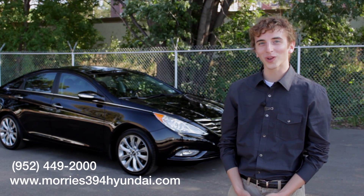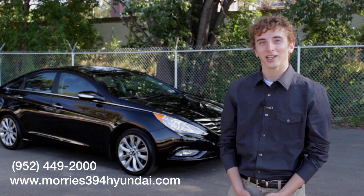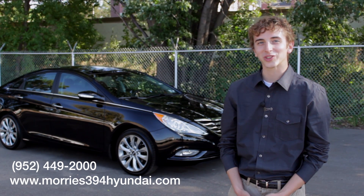Give us a call at 952-449-2000 to learn more about the 2013 Hyundai Sonata Limited 2.0L Turbo with the Premium Package. That's 952-449-2000.